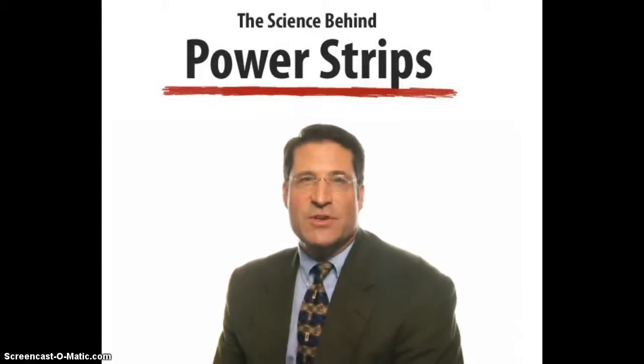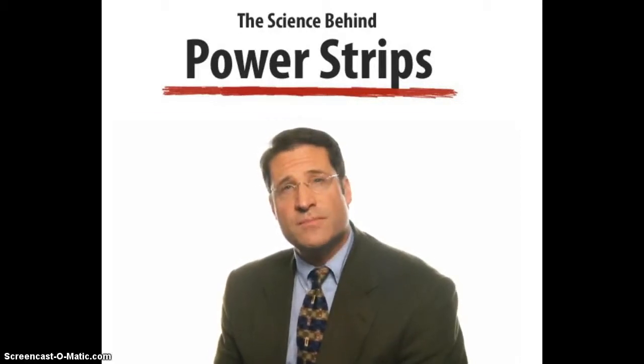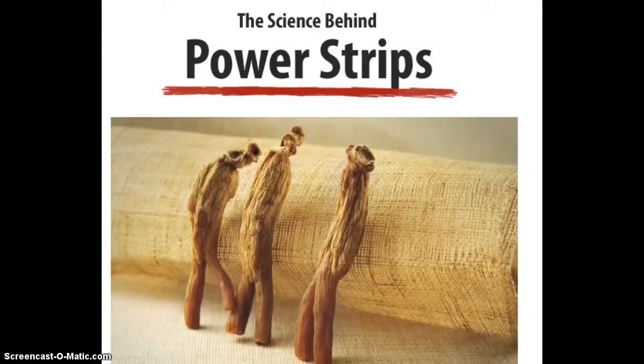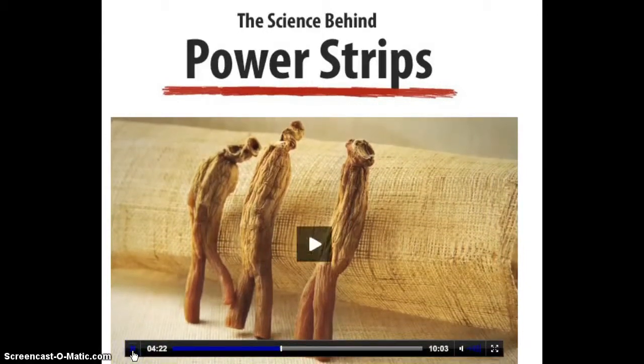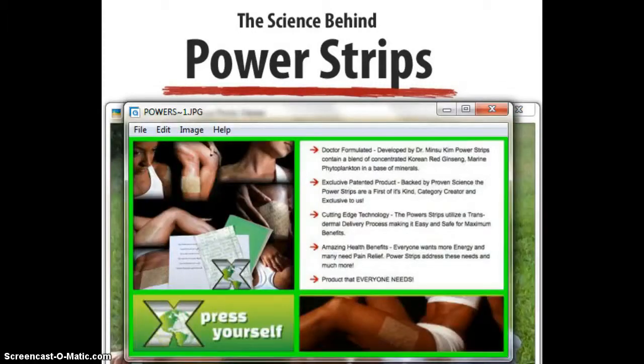There's additional evidence in the medical literature that regular use of Korean red ginseng actually helps improve the immune system. It also helps with managing stress and with relaxation. So as you can see, there are many benefits to taking this product called PowerStrips and placing it on your body.